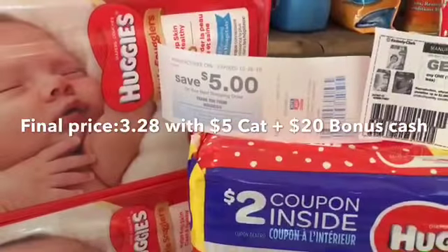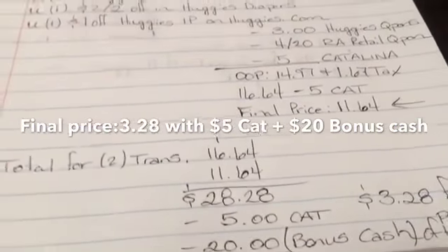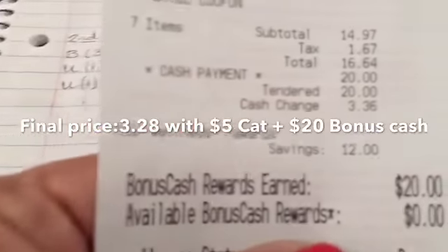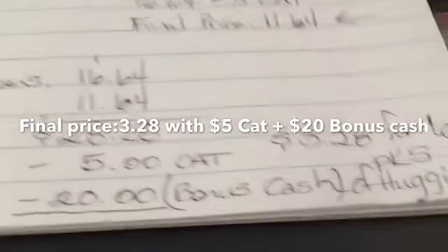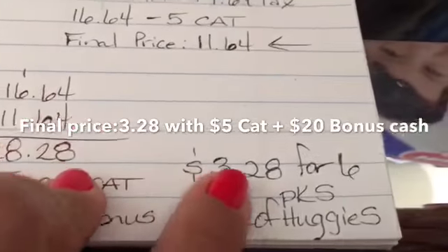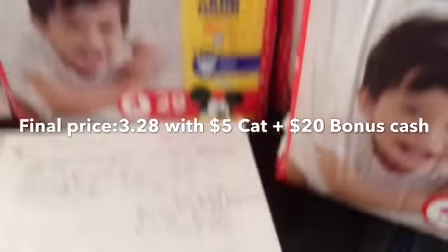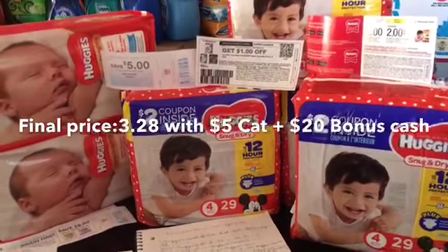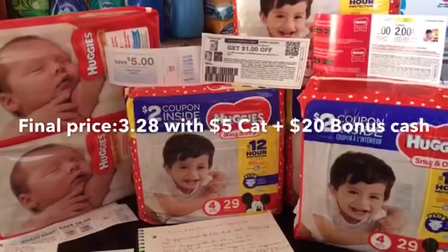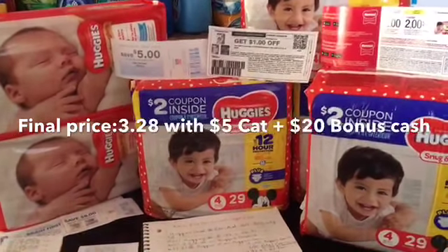I also got twenty dollars in bonus cash for purchasing more than fifty dollars in Huggies across both transactions. So my final price was three dollars and twenty-eight cents for six packs of Huggies! Remember, you can only do this deal two times per card at Rite Aid.